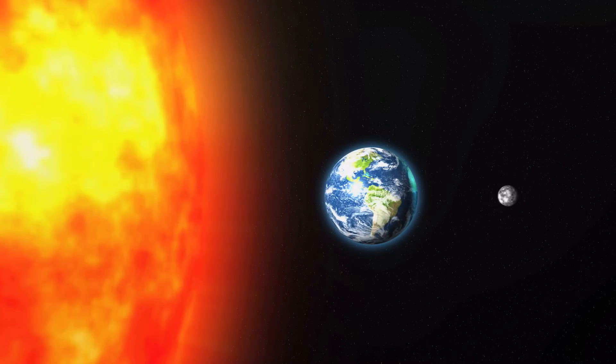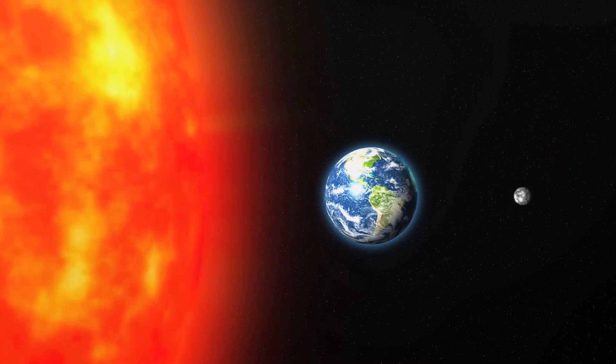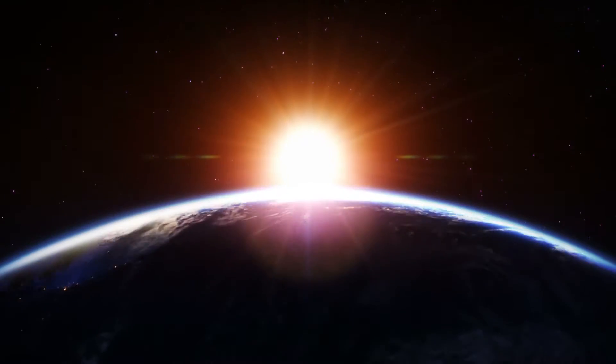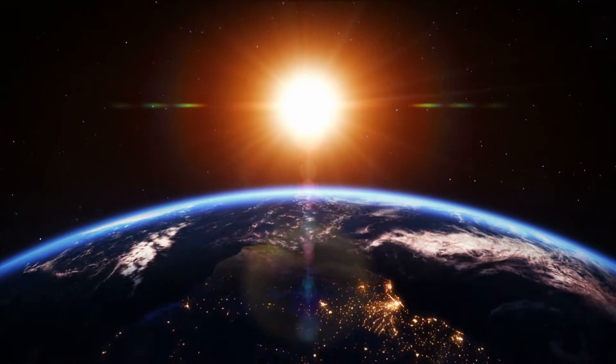How hot is the Sun? On the surface, it's 5,000 or 6,000 degrees Celsius. But at its core, temperatures are as high as 15 million degrees. That's our amazing grandfather, the Sun.